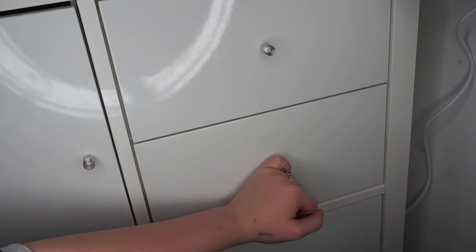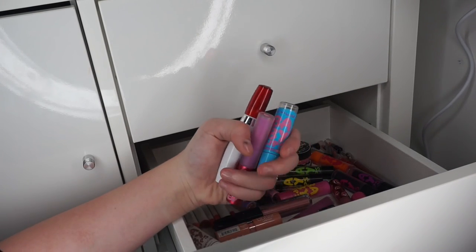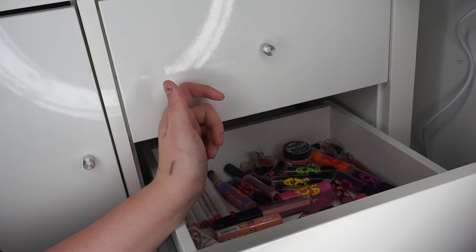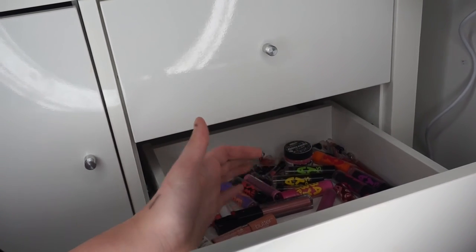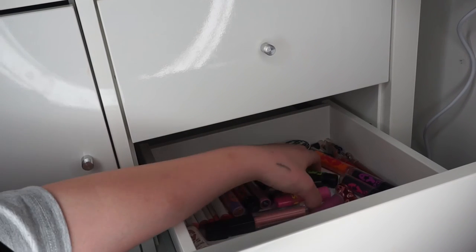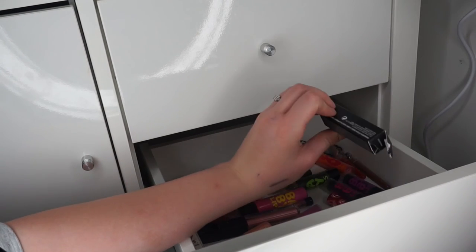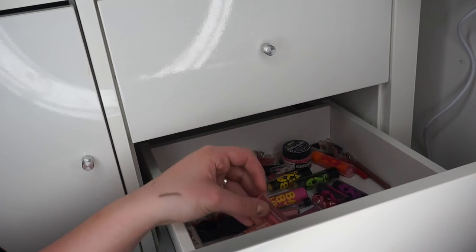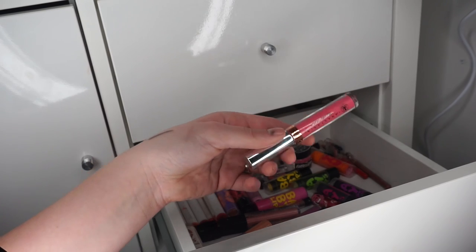Okay, so this lip drawer is the messiest drawer — I am not even joking. This is all lip stuff. It gets so messy because it's organised and then everything rolls about when I shut the drawer. I basically just have tons of Baby Lips in here, some Lime Crime, some MAC — this one's still in the box because I got it for Christmas — some NYX, and some Anastasia.